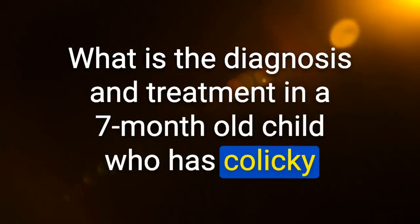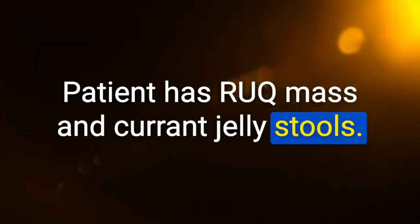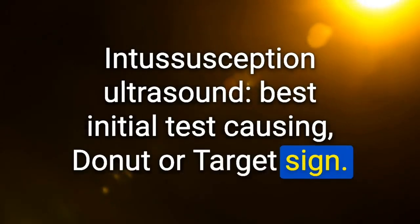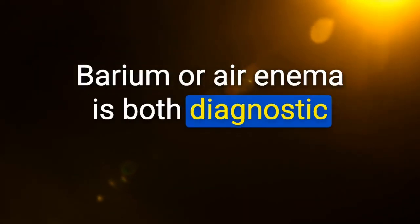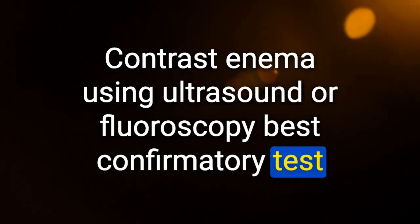A 7-month-old child has colicky abdominal pain causing her to bring her knees to her chest, an RUQ mass, and current jelly stools: intussusception. Best initial test: ultrasound — shows donut or target sign. Barium or air enema is both diagnostic and therapeutic; contrast enema using ultrasound or fluoroscopy is the best confirmatory test.